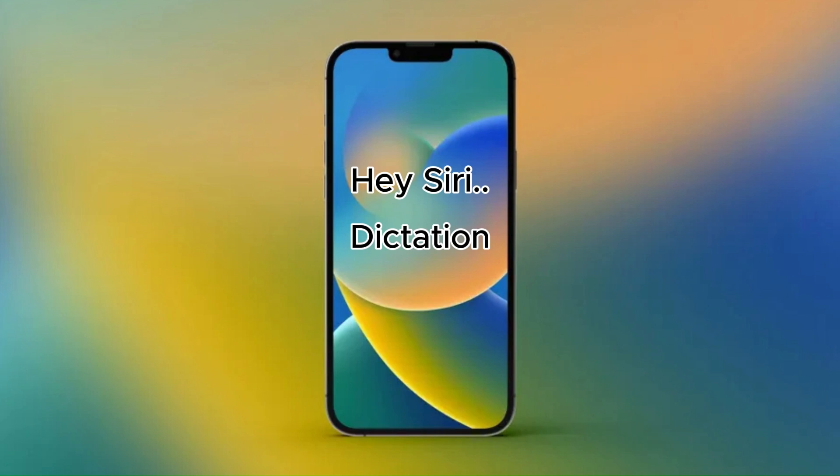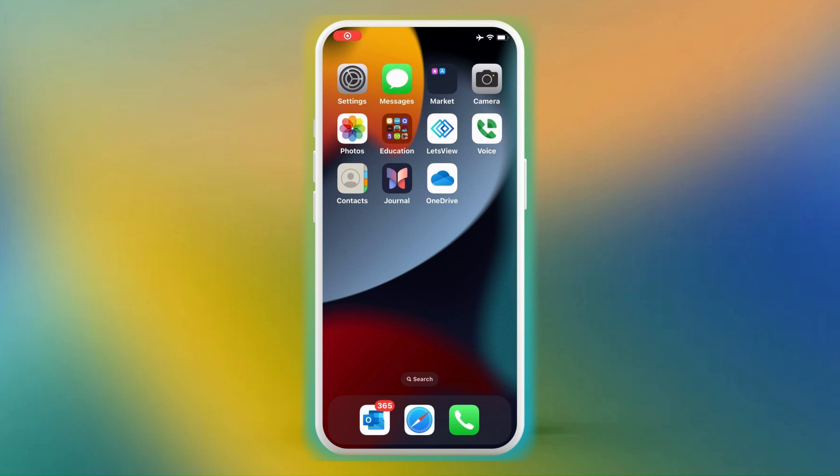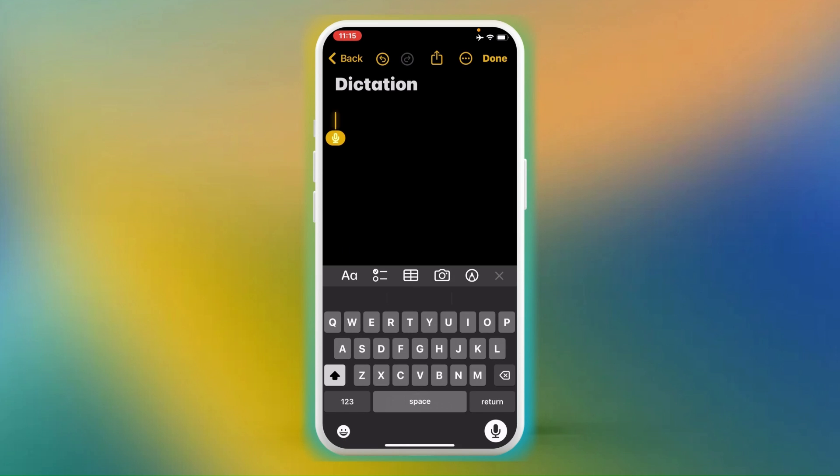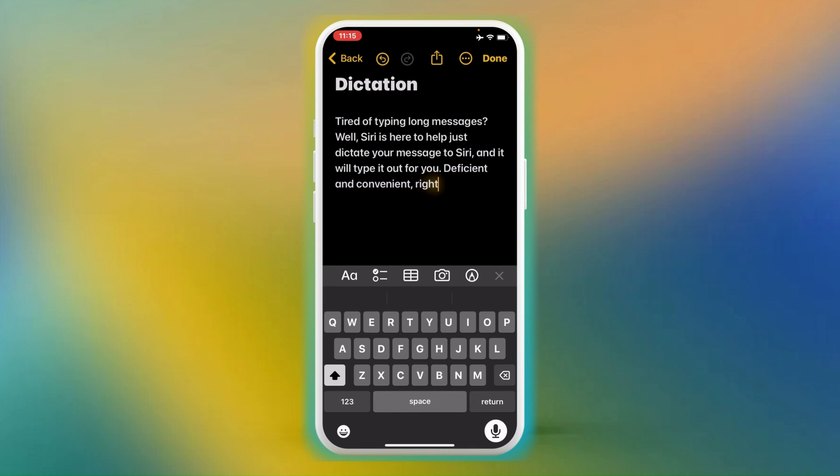Hack number 3: Siri Dictation. Tired of typing out long messages by hand? Well, Siri is here to help. Just dictate your message into Siri and it will type it out for you. I can dictate into anything, but I'm going to use Notes. Efficient and convenient, right? But I wouldn't say goodbye to typos just yet — Siri still needs some help from time to time.